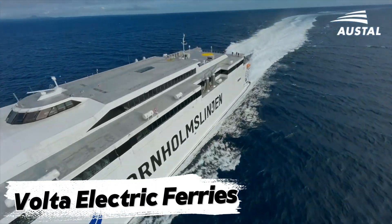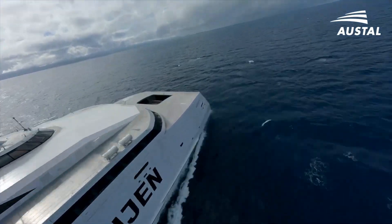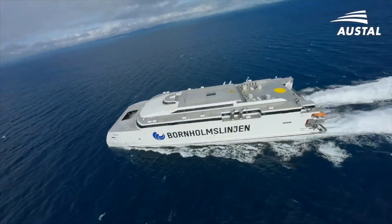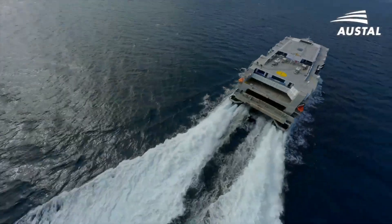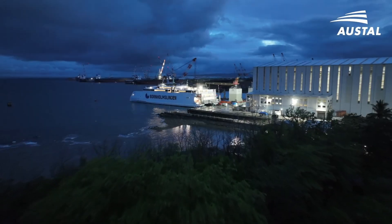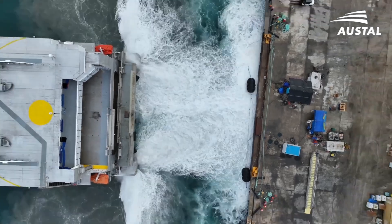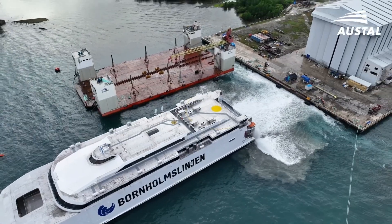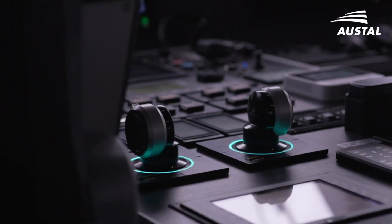Volta Electric Ferries. The future of ferry transport is here. Volta Electric Ferries are designed for high-speed, eco-friendly travel. Their catamaran design offers stability and energy efficiency. Charging stations activate as soon as the ferry docks, ensuring it's always powered. Passenger ferries can carry up to 450 people, while larger versions can transport cars. With zero emissions and high-speed capabilities, these electric ferries could soon replace traditional diesel-powered boats.